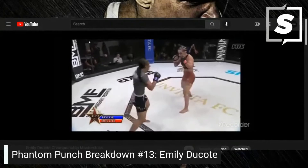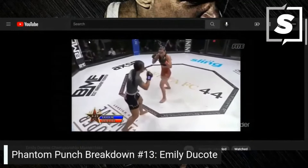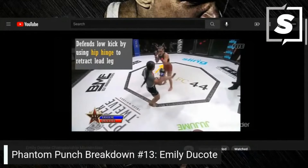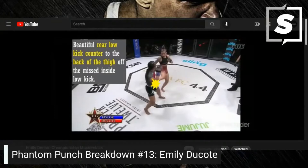This was a great performance. It's Danielle Taylor, but a lot of people have not been able to do this — Whaley couldn't do this. Dakota defends the low kick by using the hip hinge to retract the lead leg. Dakota is the only one to finish Taylor in this fashion. Beautiful rear low kick counter to the back of the thigh off the missed inside low kick.